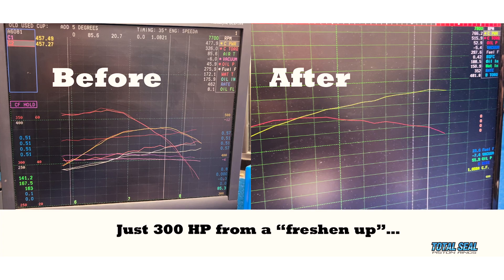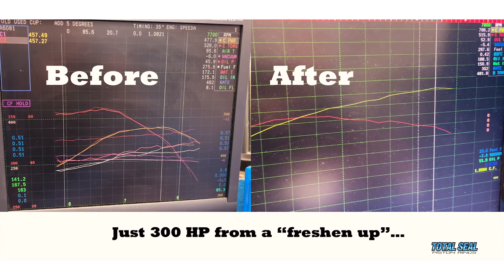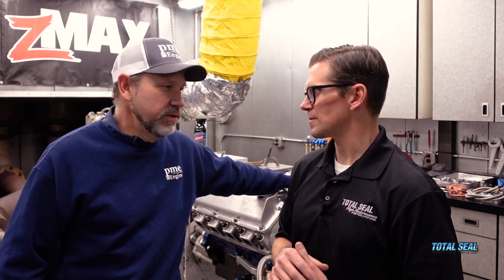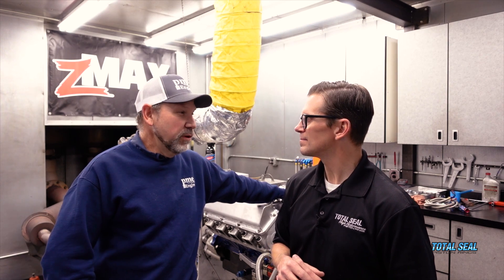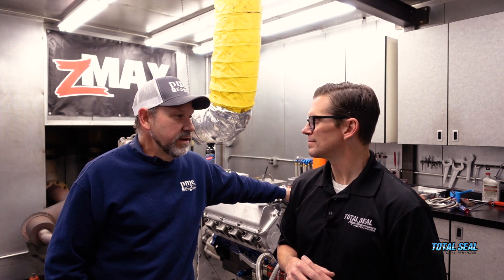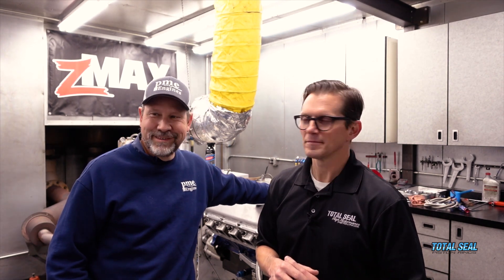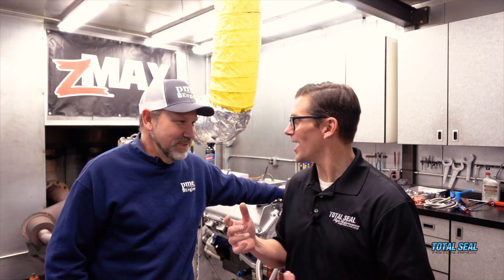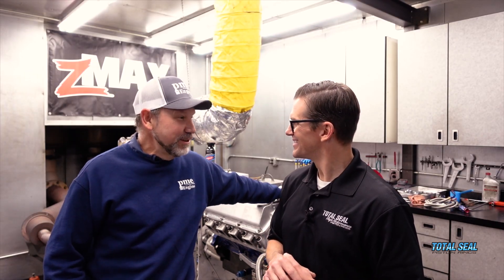780 horsepower! We picked up essentially 300 from where it was this past summer. I'll be honest, I was really nervous — when it made 480 this summer I was thinking how in the world are we ever going to get back to 700. But we wanted more than that — I wanted 800. We were really close, and we know we could go back and fix seven or eight things. We could put a little more compression in it and it wouldn't be that hard to hit 800. The goal was: same old block, same head, same manifold, just put in parts you can't see from the outside — and we went from 470 to 780.